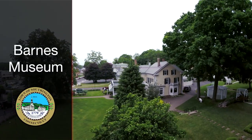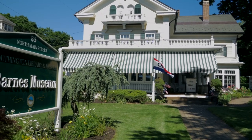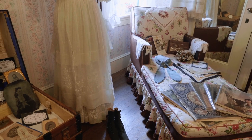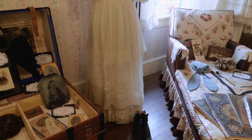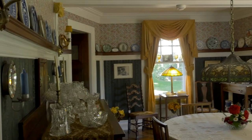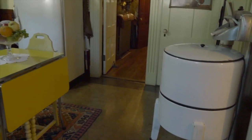This is the Barnes Museum, located in the heart of downtown Southington. It's been a museum for the past 40 years. It was left to the town of Southington back in 1973 by Bradley Barnes, who decided to give it to the town specifically to be used as a historical library and museum. The town accepted the gift and it's been a museum ever since.